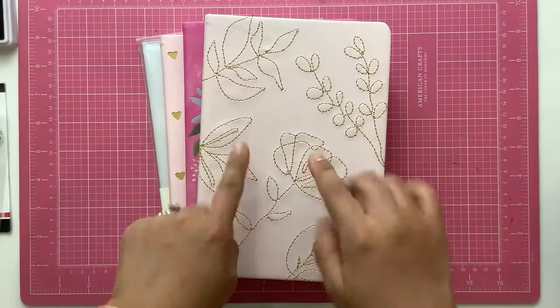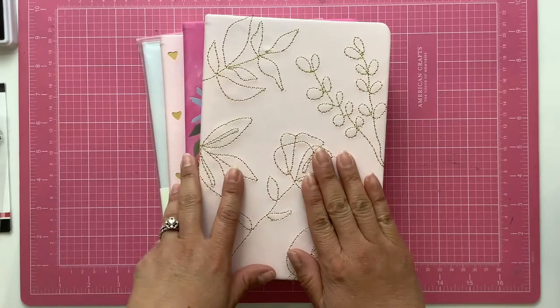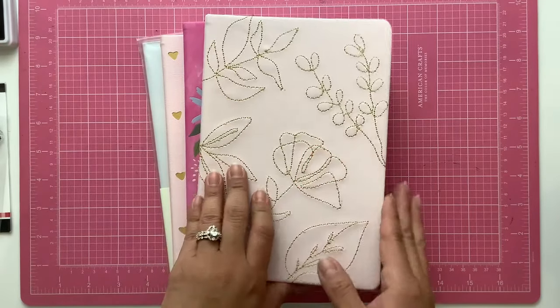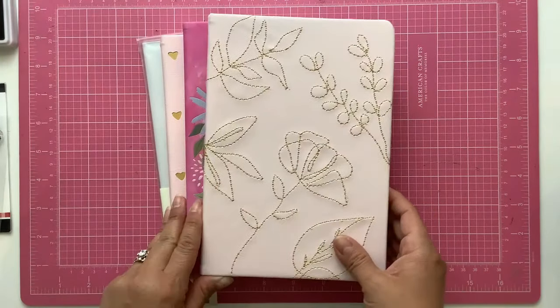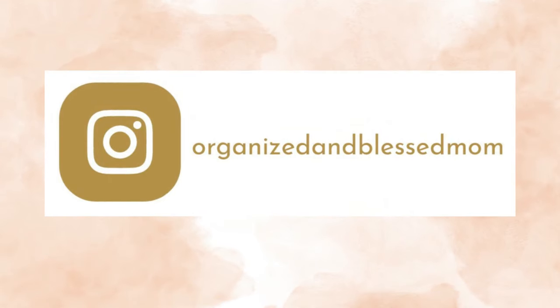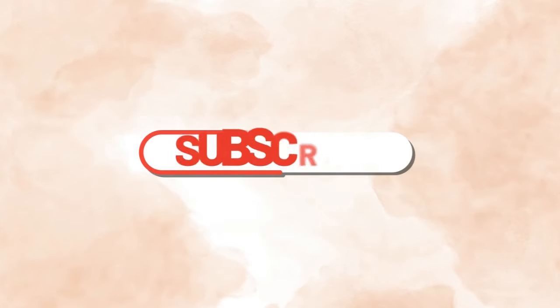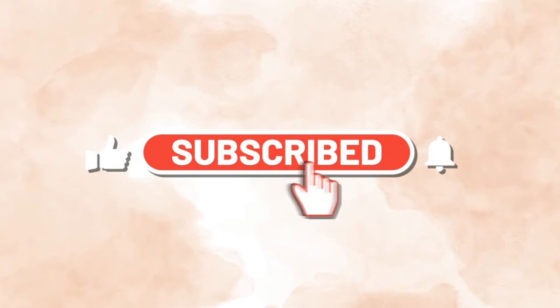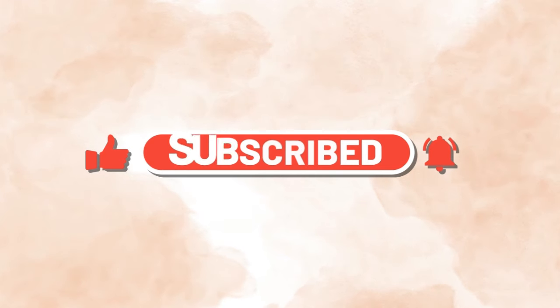Hello friends, in today's video I will be sharing my Bible journal plan for 2024 and I will also be setting up my January journal. My name is Belinda, I'm the founder of Organize and Bless Mom and I'm back with another creative idea. If you're new here, please subscribe and turn on the notifications so you will know when a new video is posted.